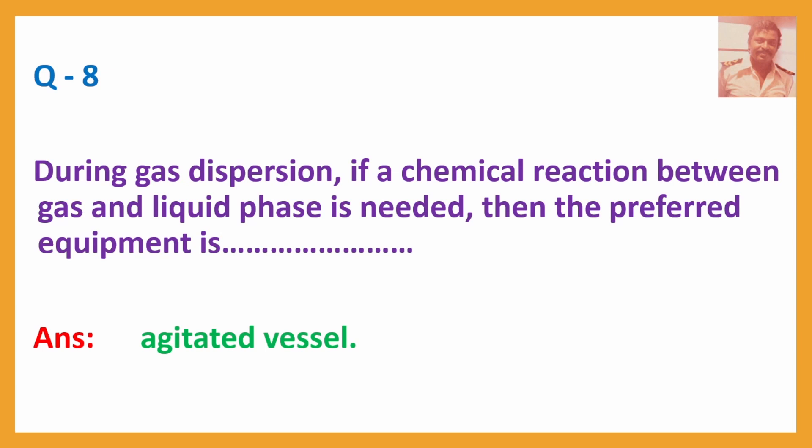Q8. During gas dispersion, if a chemical reaction between gas and liquid phase is needed, then the preferred equipment is? Answer: Agitated vessel.